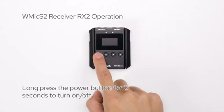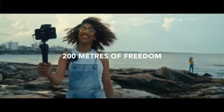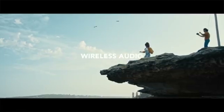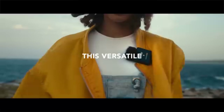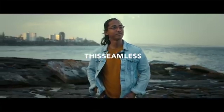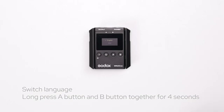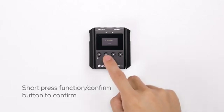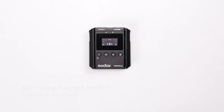Wireless performance: if you value reliable wireless performance, the Rode Wireless Go 2 stands out with its rock-solid performance and remarkable range of up to 200 meters. This ensures seamless audio transmission, even in challenging environments. Meanwhile, the Godox Movelink M2 offers a wireless transmission distance of 50 meters, which is sufficient for most outdoor recording needs.